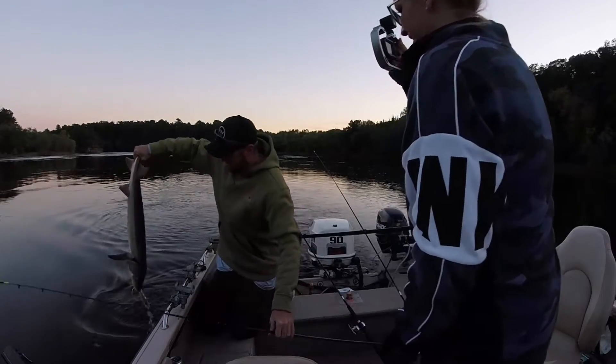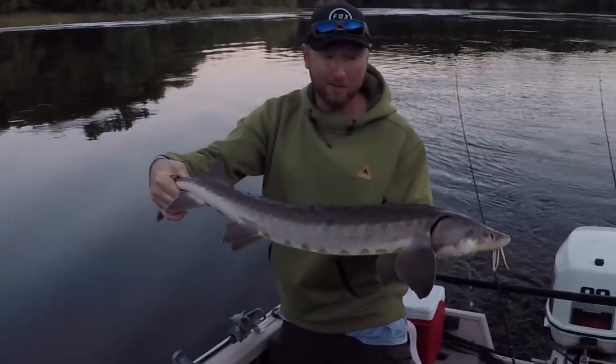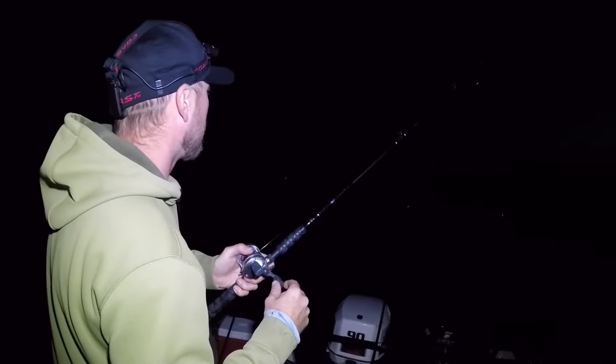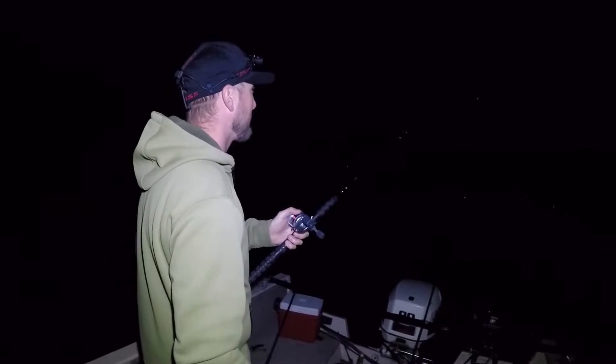We're gonna do it again! Feels like a good one — good solid weight. It just jumped back there a second ago. Some of the hardest fighting freshwater fish there is, I don't care what anyone says.